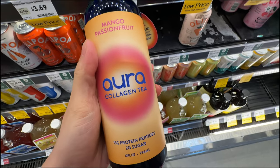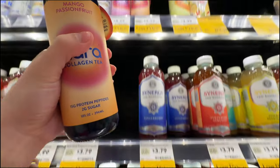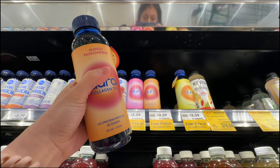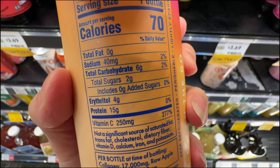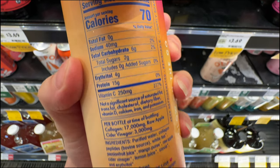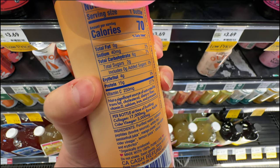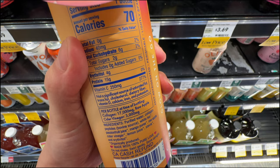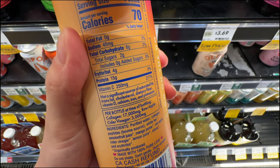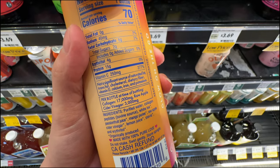They also have the Aura Collagen Tea in different flavors - mango passion fruit. At $3.39 that's not too expensive for Whole Foods pricing. It only has 2 grams of total sugar and 4 grams of erythritol. Erythritol is not bad unless you over-consume it - it's a natural non-calorie sweetener, but too much can hurt your gut health, so don't drink this every single day.